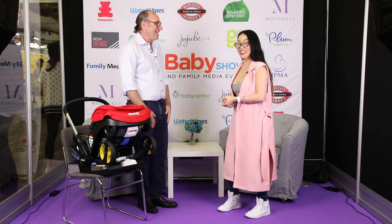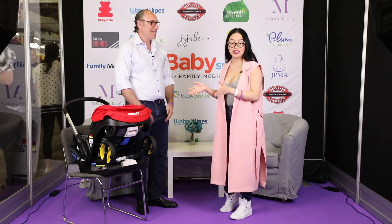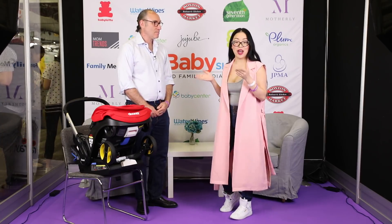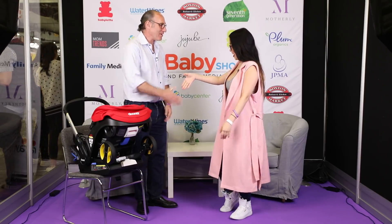And this is Doona. I highly recommend checking out Doona. If you guys have any more questions, I can answer all of those questions for you. Thank you so much.